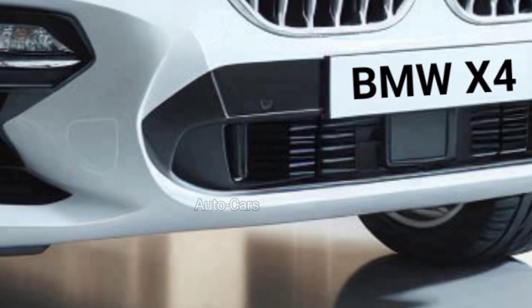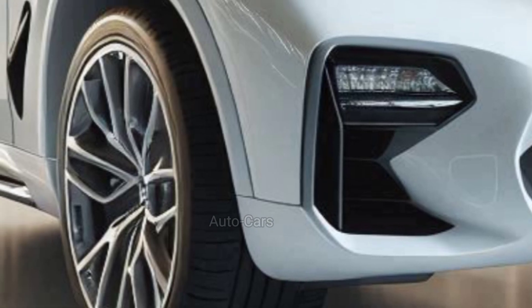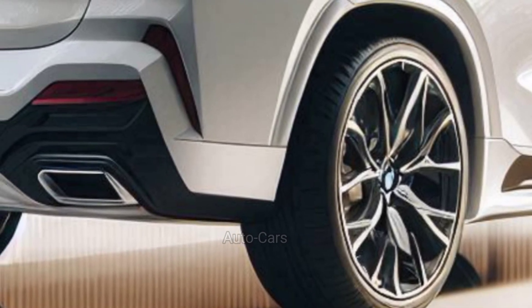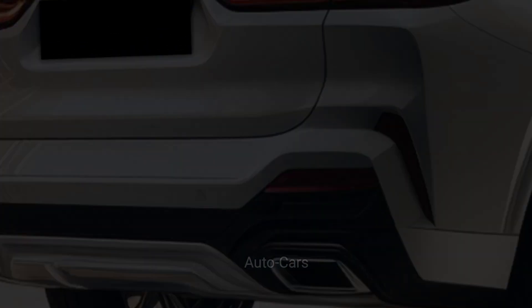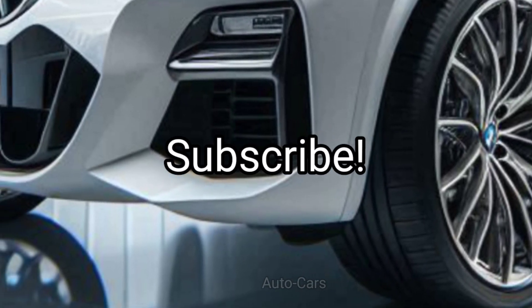BMW's xDrive system is a cornerstone of the X4's performance. This intelligent all-wheel-drive system distributes power between the front and rear wheels for optimal traction in a variety of conditions. The 2025 BMW X4 is likely to be a game changer, offering striking design, a luxurious interior, and a compelling combination of performance and comfort.